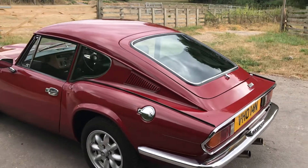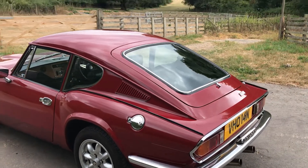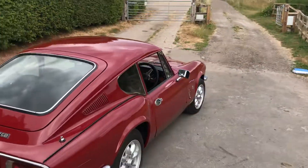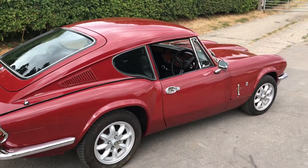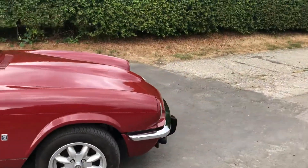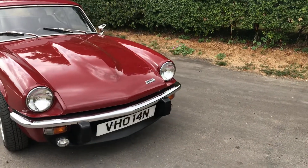The car will come with an MOT certificate for the new owner. In the UK as of the end of May 2018 they did away with the need for older cars to have MOTs at around 40 years, but our policy is to still supply cars with an MOT — we think it's a very good tester for an old car.